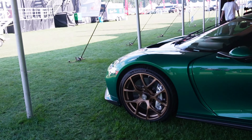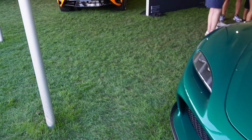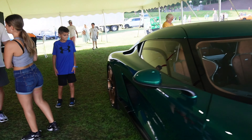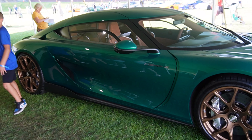In the dark we have a Koenigsegg Jesko — I think this is the one with 2,300 horsepower, which is absolutely insane. That's literally the most powerful production car ever built, and the doors go straight up.